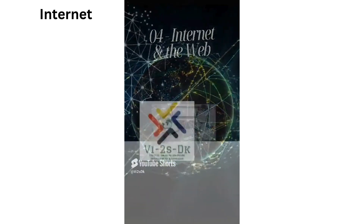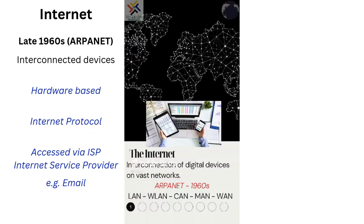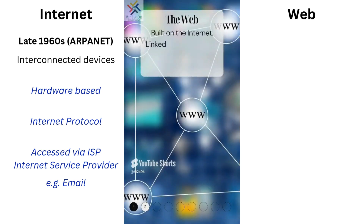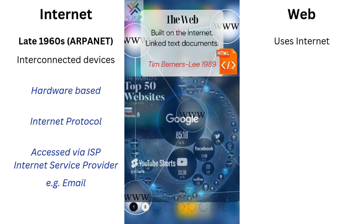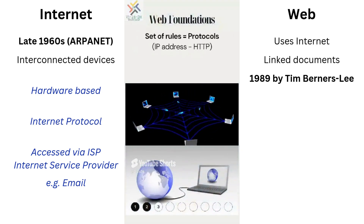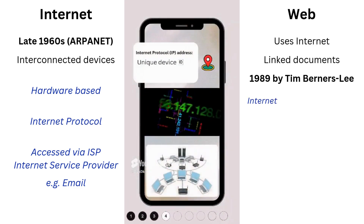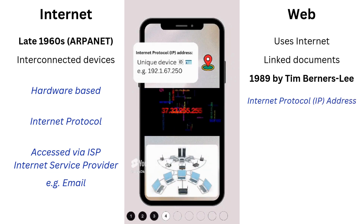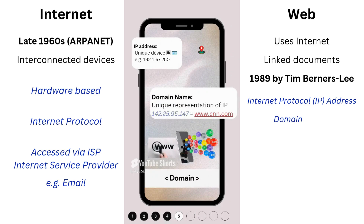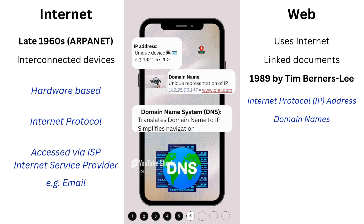The internet was born in the 1960s. It is a global network of interconnected devices which enables services like email. The web, also known as the World Wide Web, leverages this internet to link documents and resources using a browser to display them. IP addresses, like GPS coordinates of a location, uniquely identify devices on the internet. Domain names, like common names of a location, uniquely represent that IP address in an easier-to-read format. Web navigation is simplified by DNS, which translates a domain name to an IP address.